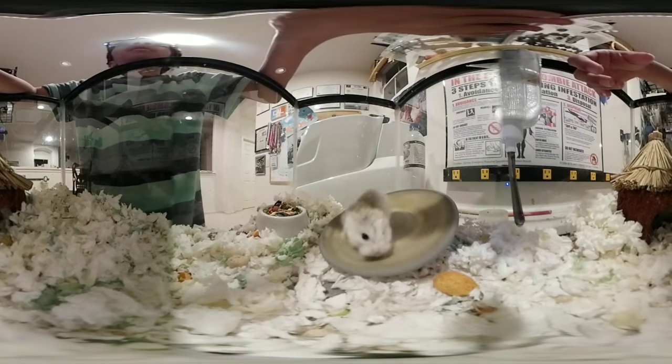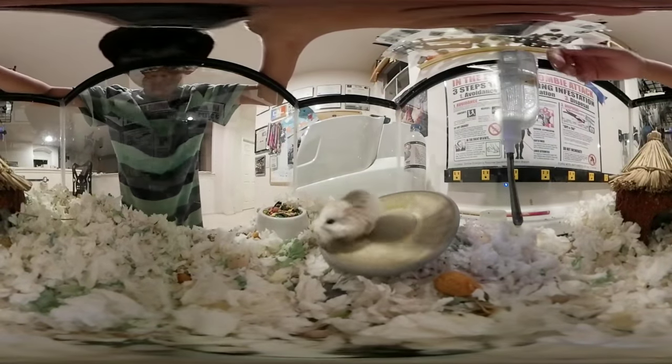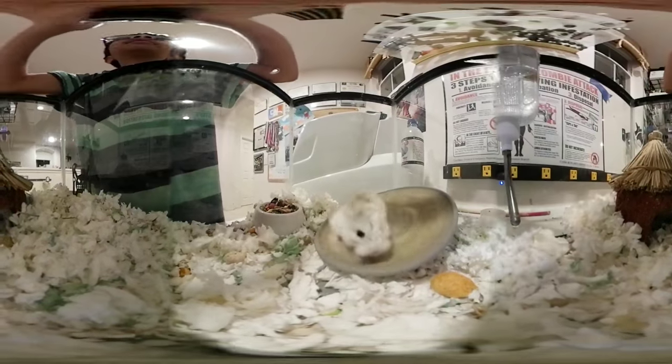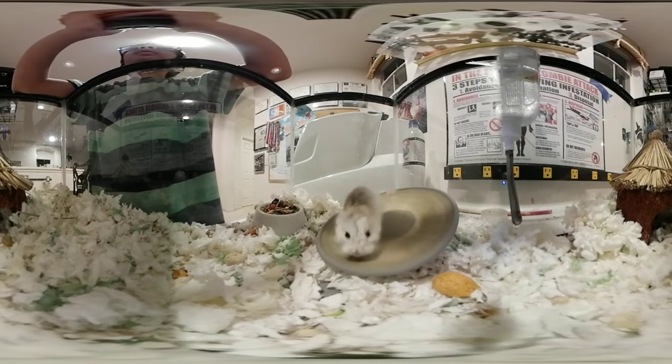I'm going to sneeze. Excuse me. He just keeps on running, he just keeps on wanting to exercise.